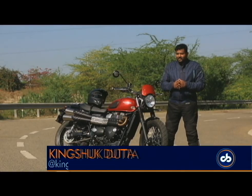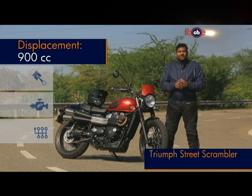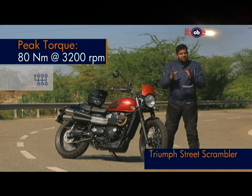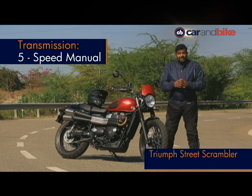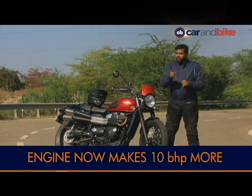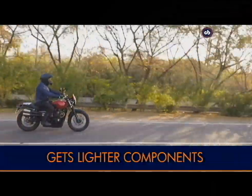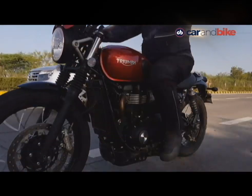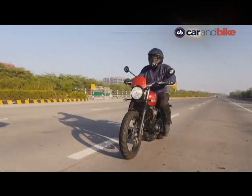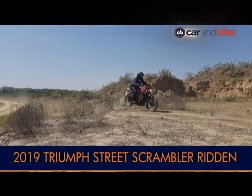Like the 2019 Street Twin, the new Street Scrambler makes 64 brake horsepower instead of 54 on the earlier model. Peak torque stays at 80 Nm but is now delivered at 3200 rpm, meaning there is even more torque in the bottom and mid range — a must for any motorcycle calling itself a Scrambler. The engine and power delivery is absolutely smooth and refined. Thanks to revised ergonomics and flatter, wider handlebars, you can put in more kilometres on this motorcycle. The 900cc parallel-twin motor gets new and lighter parts, and with a slight retune, it pumps out 18% more power. The low-end torque also helps when you go off-road.